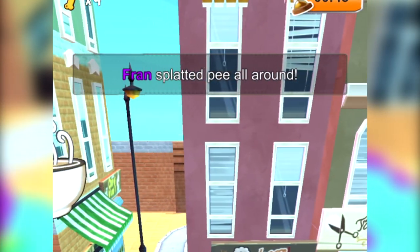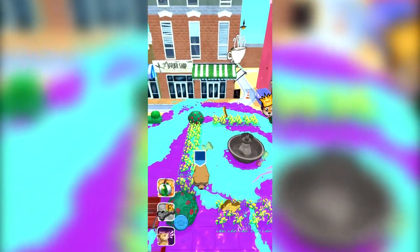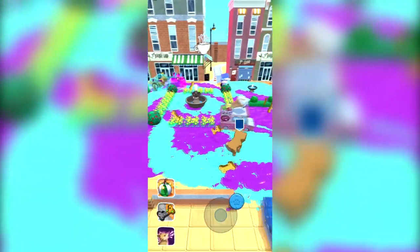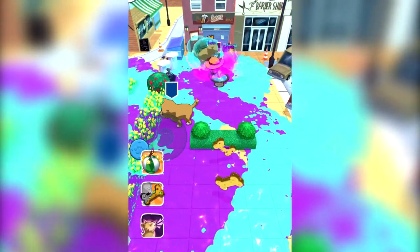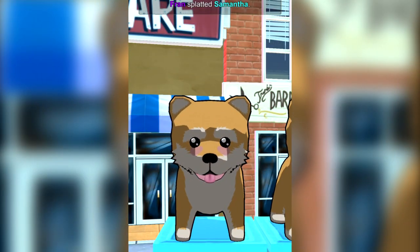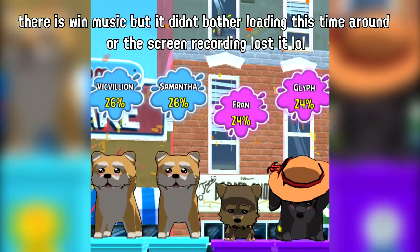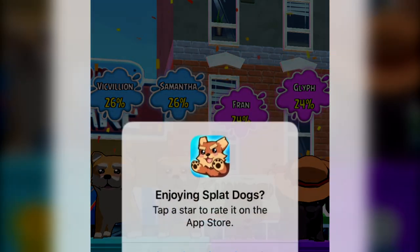Flan splatted pee all around. I'm crying — what is this game? What if I just drop a bomb right here? I scared one of them. Does that help me in any way though? I don't know how to use the special. I mean, I'm painting the ground, I seem to have an advantage right now and I'm looking like I'm doing something right. Do I win? Is that a win? Oh wait, we had teams — when did we even have teams? They didn't even say we were on teams. No, I don't want to rate it, I want to understand the game.